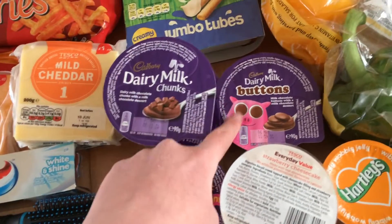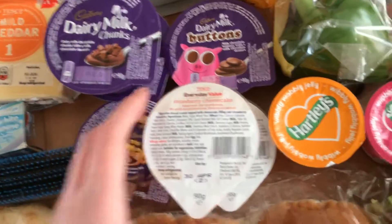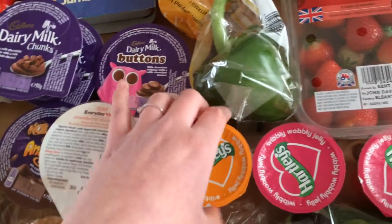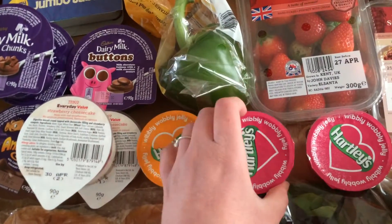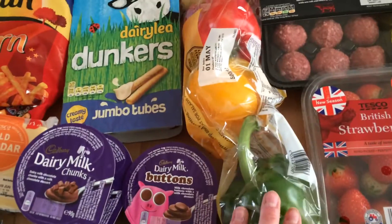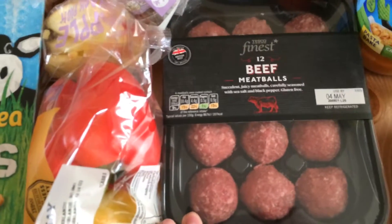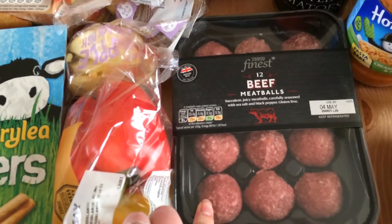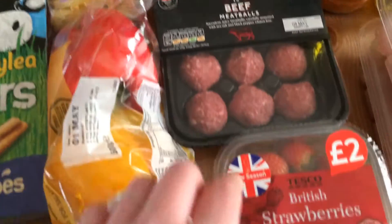I got myself another animals yogurt, two Dairy Milk chunks, one Dairy Milk Buttons, and two everyday value cheesecakes. I've got some orange jelly and two raspberry jellies — my favourite is the strawberry one but they've run out today. I've also got some mixed peppers for my chilli, and 12 beef meatballs Tesco Finest — they're really nice, I recommend these ones. This portion is just big enough for me and my fiancée when we have meatballs.